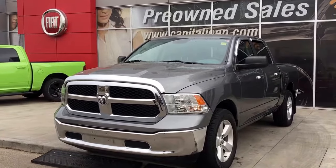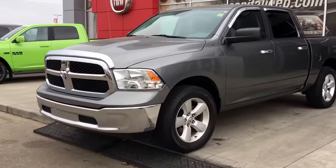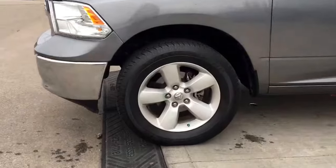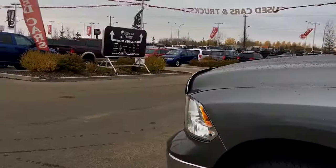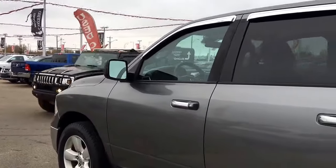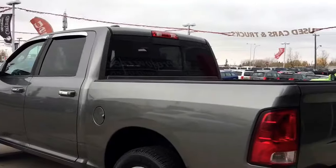In the front here we have your headlights, daytime running lights and signal lights. Lots of life left in these tyres — they are Goodyear Wranglers mounted to the factory 20-inch rims. You have that nice chrome bug deflector as well as vent visors, and your defrosting mirrors with nice chrome accents.